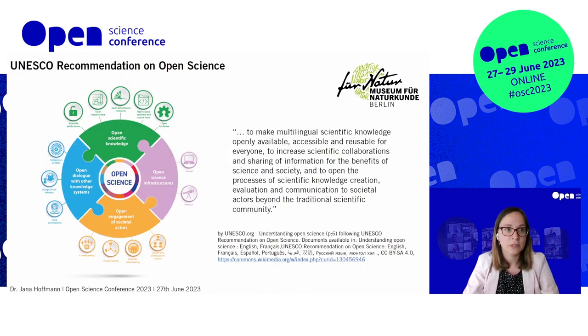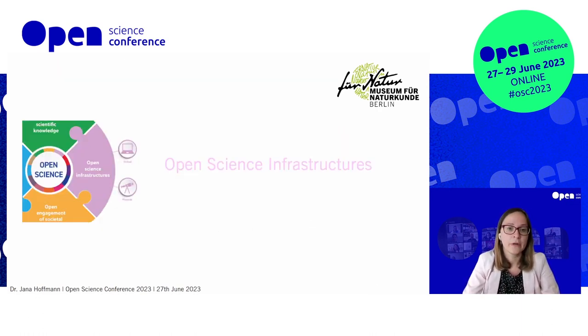I used the UNESCO recommendation on Open Science to structure my talk, because I promised in my abstract to give a 360-degree view of the activities. This is an inspiration talk — we don't always do the best thing and we're not always successful, but we want to inspire others and talk about the changes, especially reflecting back on their institutional development.